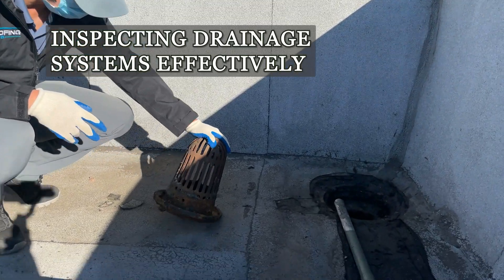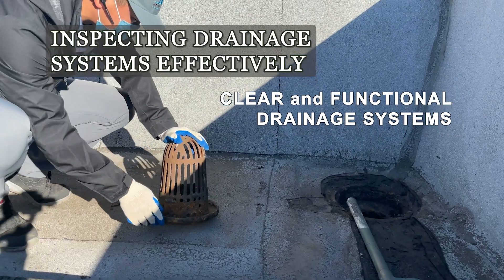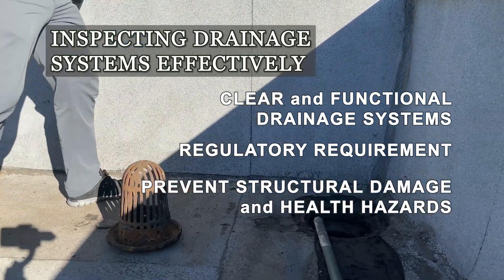Ensure all drainage systems are clear and functional to prevent water stagnation, especially during severe weather. Proper drainage is not only a best practice, but often a regulatory requirement to prevent structural damage and health hazards.